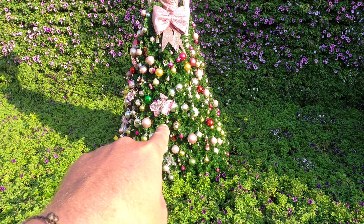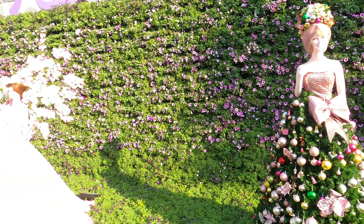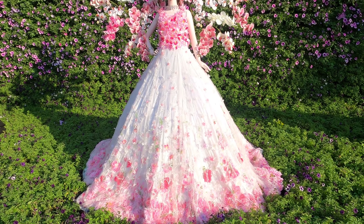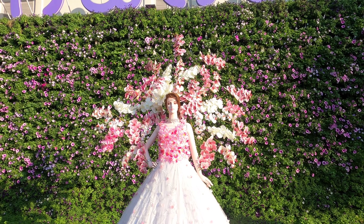That doesn't really fit, does it — fake Christmas tree. Any ladies got ideas for a wedding dress? There you go.